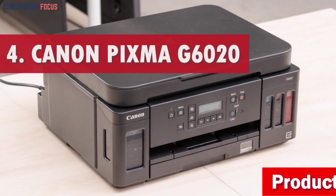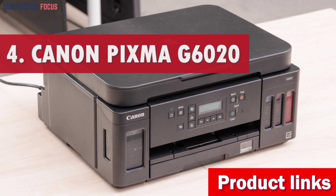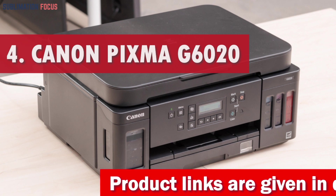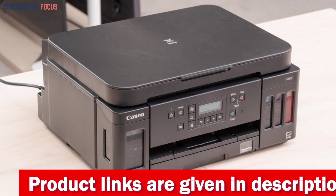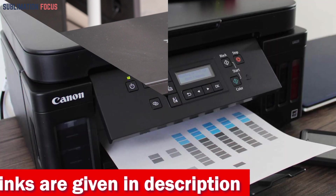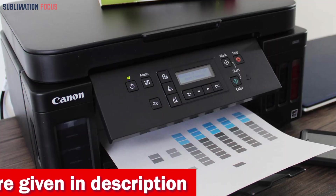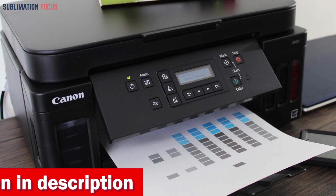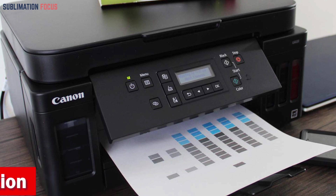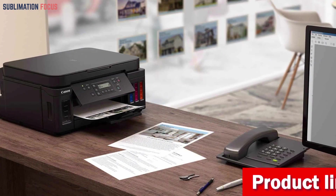Number four is the Canon PIXMA G620 Wireless MegaTank Printer. Do you want to print high-quality photos without breaking the bank? The Canon PIXMA G620 Wireless MegaTank Printer is the perfect solution for your printing needs, with its ability to print up to 3,800 4-inch by 6-inch color photos on a full set of ink. Moreover, this budget-friendly printer offers a low cost per print, with an approximate ink cost of only 2.5 cents per 4-inch by 6-inch color photo.